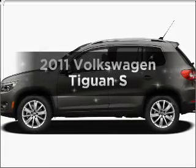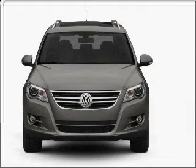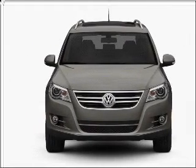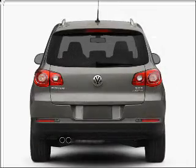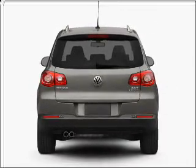Imagine yourself in this 2011 Volkswagen Tiguan. This is the set of wheels you've been looking for, with an efficient four-cylinder engine that responds smoothly to its six-speed automatic transmission. Premium wheels give a more luxurious look. You will appreciate the safety feature of anti-lock brakes.